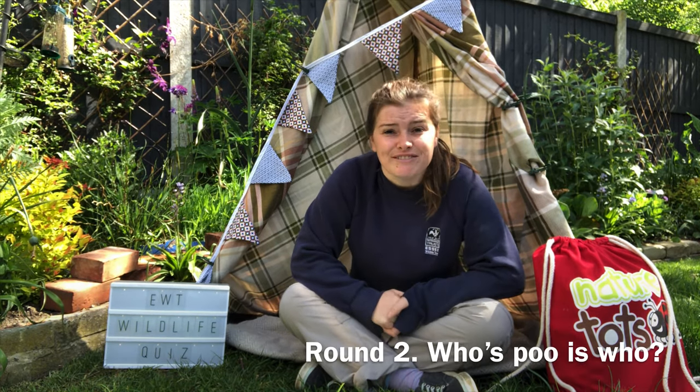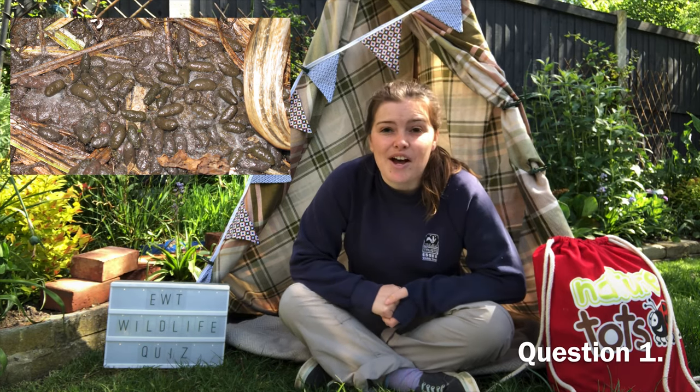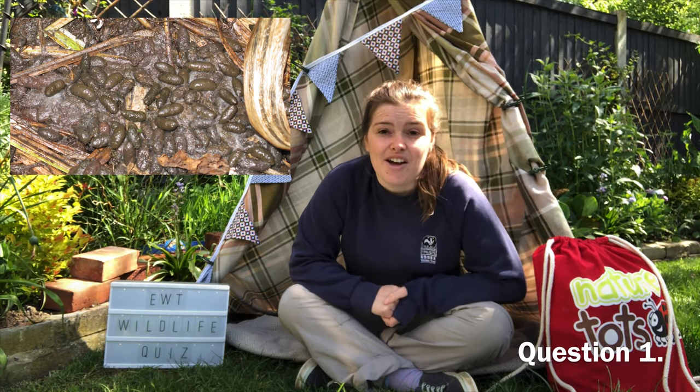Now on to round two: whose poo is who? This round has pictures of wildlife poo and you need to identify who made it. Question one: whose poo is this? They are the shape of a tic-tac and you find them along riverbanks. The creature that makes these tends to nibble grasses, so you also find nibbled grass along the riverbanks.